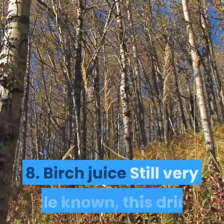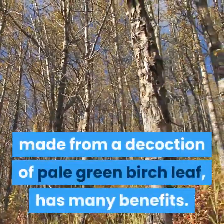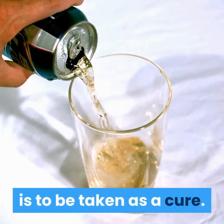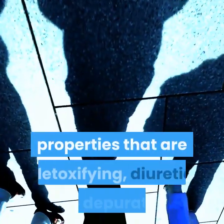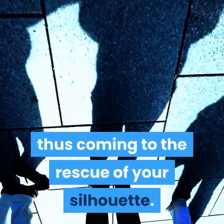8. Birch Juice. Still very little known, this drink, made from a decoction of pale green birch leaf, has many benefits. This beverage, which comes from Northern Europe, is to be taken as a cure. Rich in vitamin C and magnesium, it helps to regulate your mood and has properties that are detoxifying, diuretic and depurative, thus coming to the rescue of your silhouette.